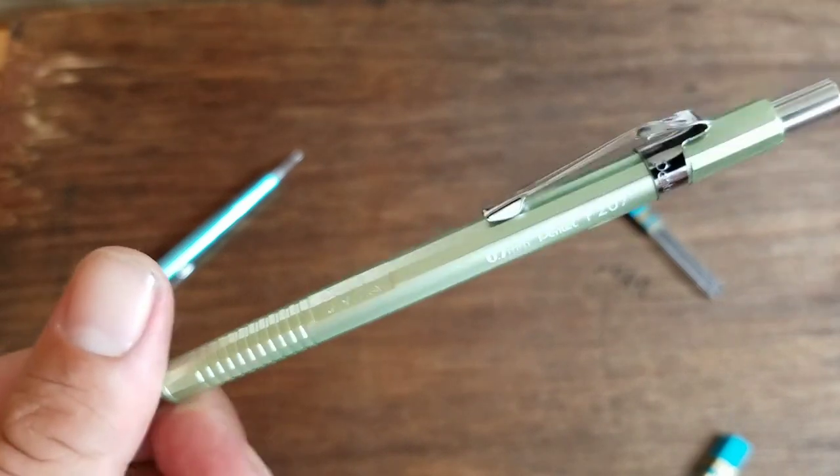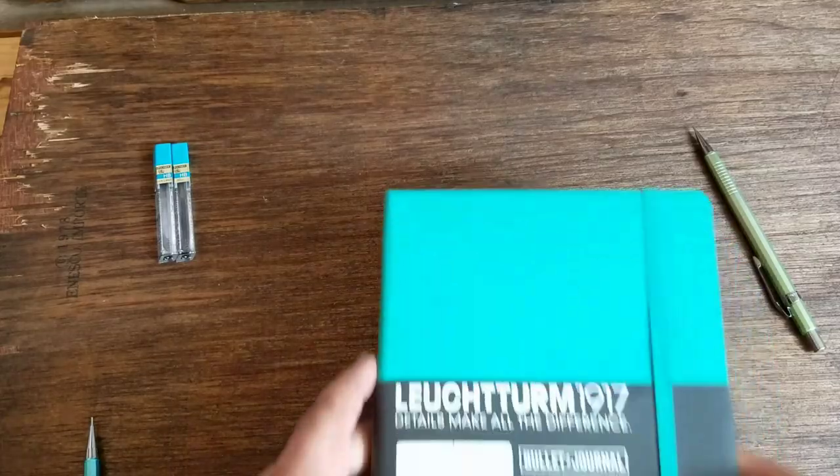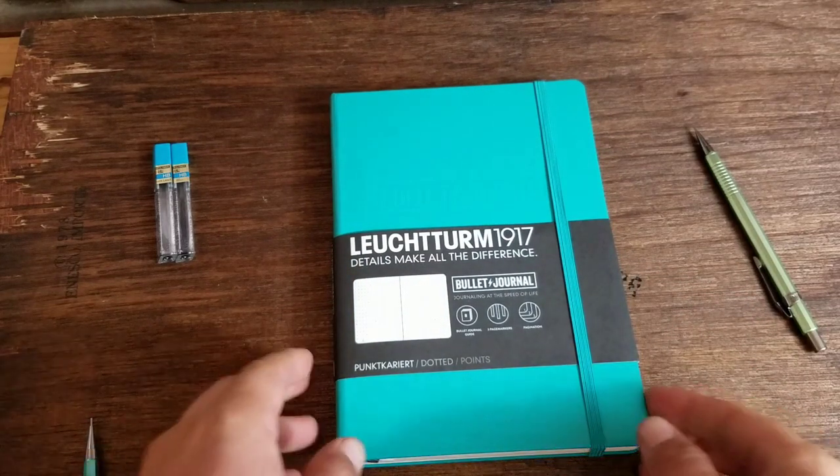Do you like the Cool Mint or do you like the Pleasant Teal? How about we write with these — let's see how they perform. Today I'm going to be writing in an Electrum 1917 bullet journal, and this is a dot grid.